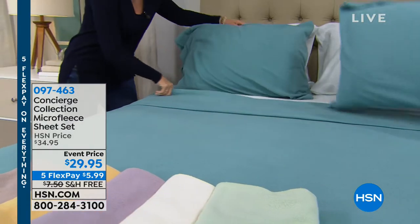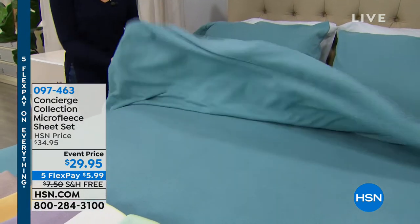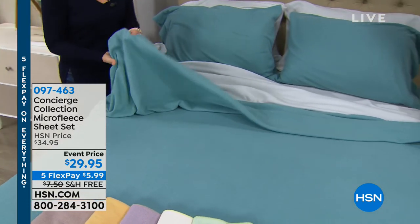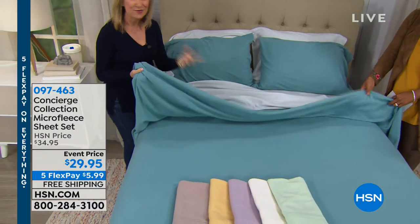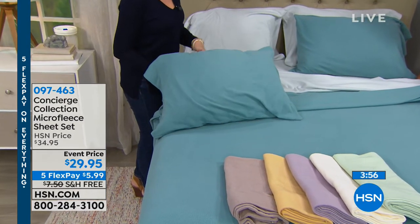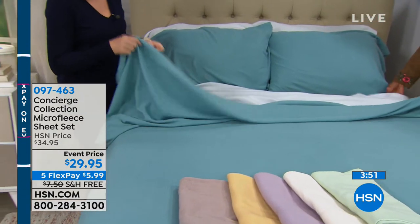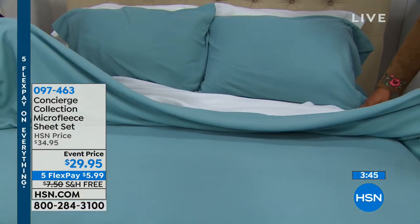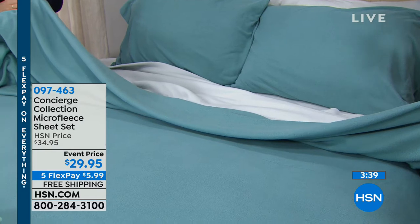Look at how light they are despite being so warm and soft. You wear your sheets — they're under you, over you, your face is on the pillowcase. For those watching from cold weather, I wish you had these already. They truly are fantastic.